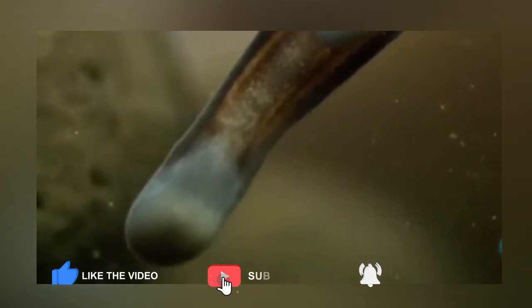Hairy frogs, when threatened, purposely break their toe bones and project them through the skin to make claws. Scientists have actually been wondering if the bones retract back into the skin when not needed. No wonder why these frogs are also called the Wolverine Frog.